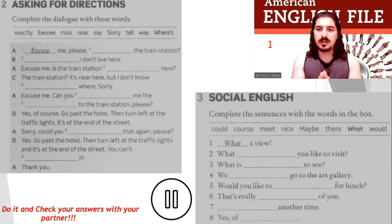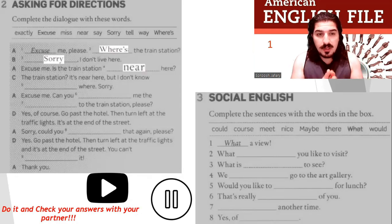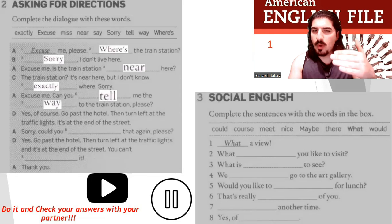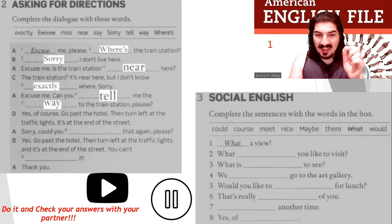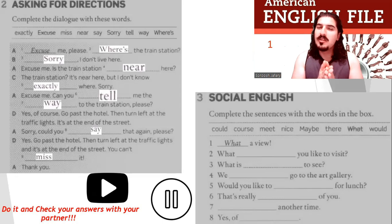Good. Check your answers with your partner. Well done. Let's do it together. Excuse me, please. Where is the train station? Sorry, I don't live here. Excuse me, is the train station near here? The train station — it's near here, but I don't know exactly where. Sorry. Excuse me, can you tell me the way to the train station, please? Yes, of course. Go past the hotel, then turn left at the traffic lights. It's at the end of the street. Sorry, could you say that again, please? Yes, go past the hotel, then turn left at the traffic lights, and it's at the end of the street. You can't miss it. Thank you.